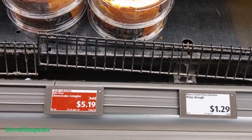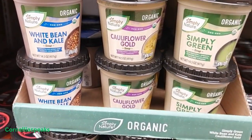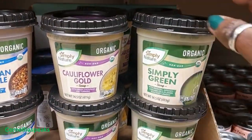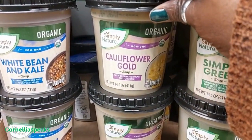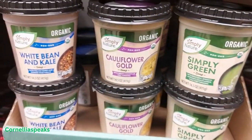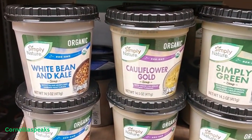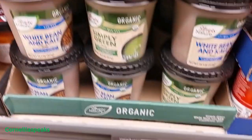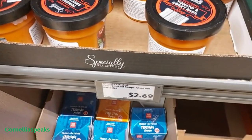I also see this cheesecake — it's a little smaller one and it's $5.19 on sale this week. They have some Simply Nature soups: broccoli spinach avocado, kale and turmeric, cauliflower gold with green chickpeas and turmeric, white bean and kale with Italian herbs and garden vegetables — these are $2.95. Right beside it they have tomato and sweet basil for $2.69.